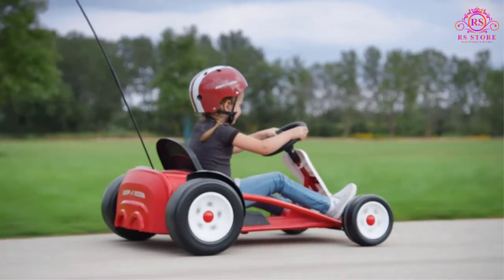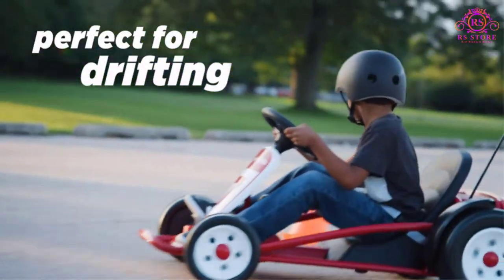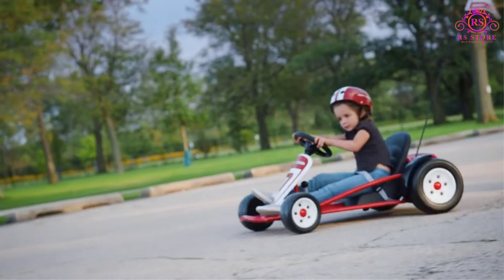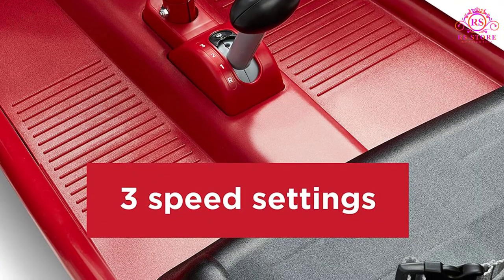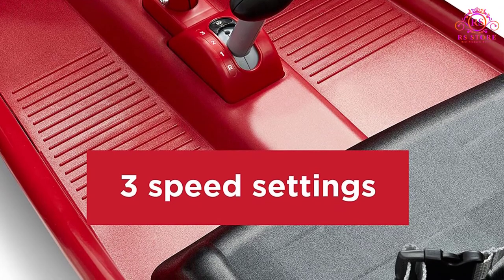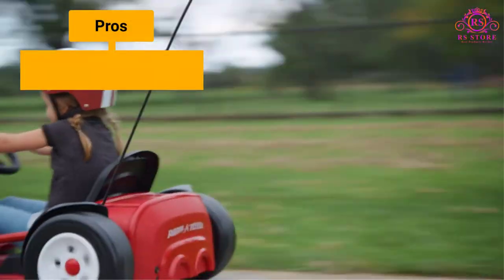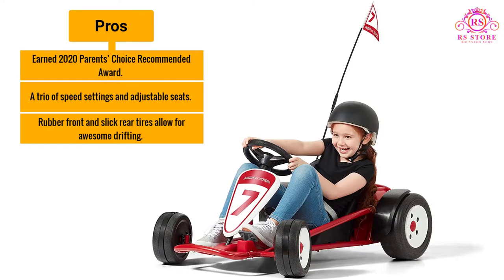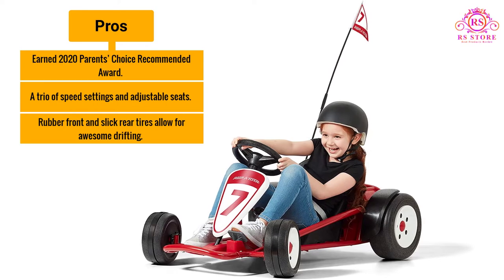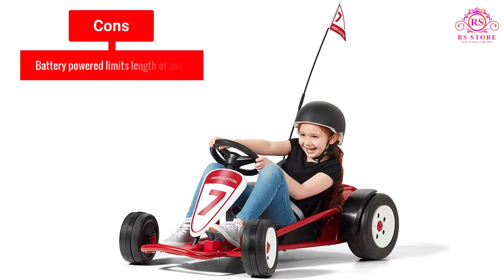If your child happens to be particularly adventurous, the electric go-kart comes with several safety features, including a high-visibility racing flag and a seat belt. Additionally, there's a parent-controlled speed lock so you can retain some level of control over your child's driving habits. This go-kart has a weight capacity of 81 pounds, so it should last your child for a long time. Pros: earned the 2020 Parents' Choice Recommended Award; trio of speed settings and adjustable seats; rubber front and slick rear tires allow for awesome drifting. Cons: battery-powered limits length of use.